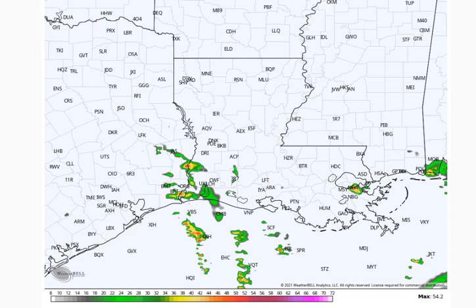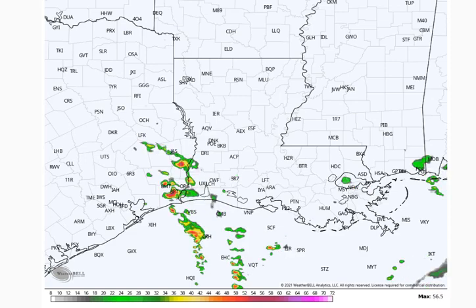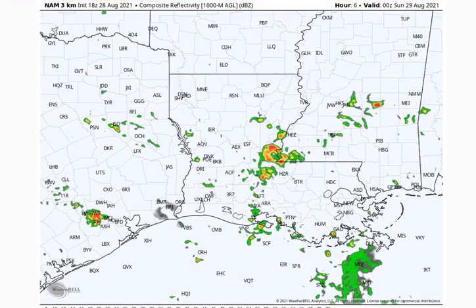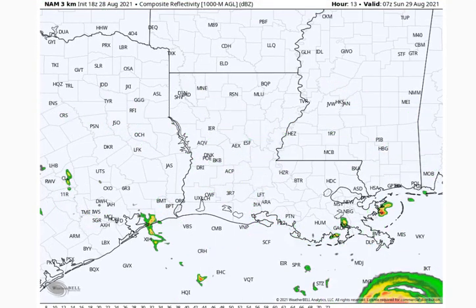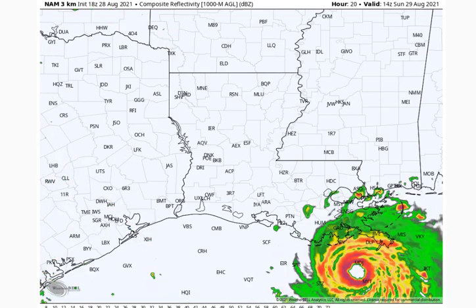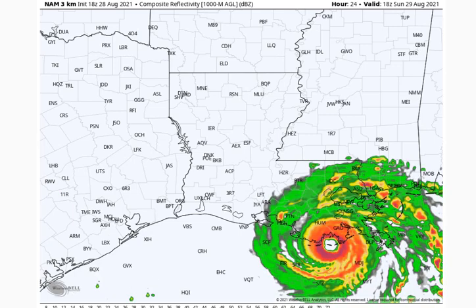Here's the NAM 3-kilometer — I normally criticize it for tropics, but it's pretty accurate when it comes to radar composite reflectivity, which is exactly why I'm using it. We're starting to see a few outer bands beginning to affect portions of Louisiana within the next six hours or so, and conditions will really start deteriorating tomorrow morning. We'll see very heavy rain already across Grand Isle and portions of southeast Louisiana within the next 20 hours, with likely landfall just to the west of Grand Isle at 24 hours.